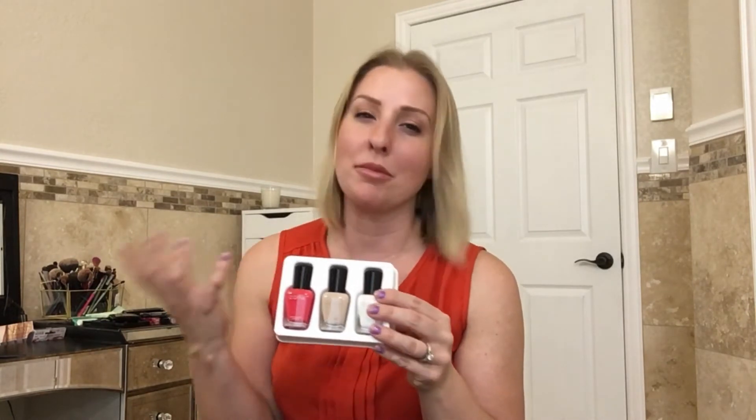Next is Zoya nail polish — three different colors. I'm not particularly in love with all of them. The pink one, called Sonia, is super fun for summer. There's a nude called Jack which is just an ugly color honestly, and then a plain white called Purity. Overall, not horribly disappointed. Plus, you get 50% off your purchase at Zoya with an included code, which is a pretty good deal.